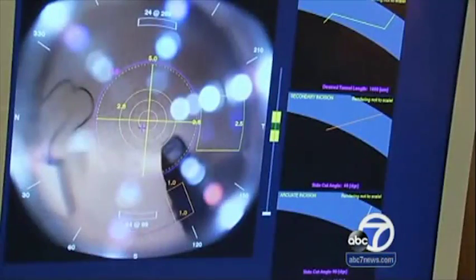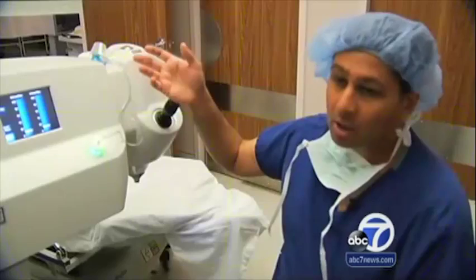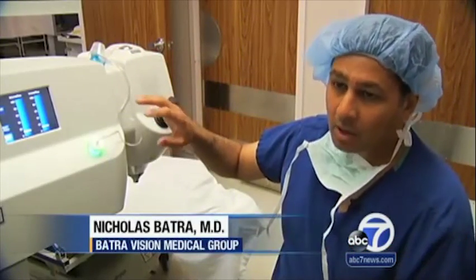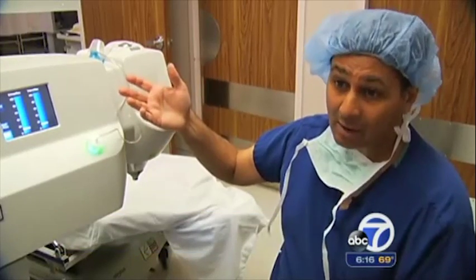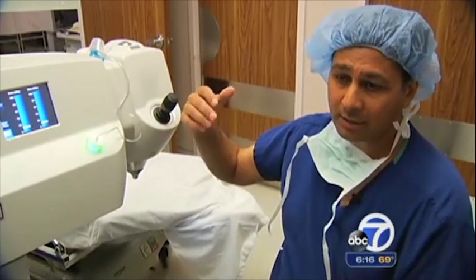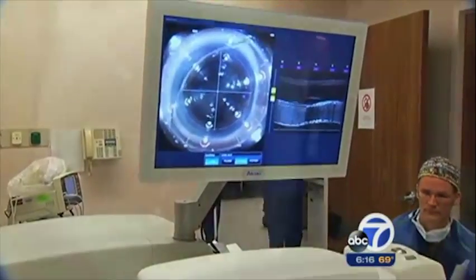Now she's back for her right eye. Batra Vision Medical Group is one of just two surgery centers in Northern California with the LensX technology. It creates the opening for the cataract incisions, corrects the astigmatism, creates the capsulotomy — which is the opening to enter the cataract — and the fragmentation, which is the laser breakup of the cataract. All of these things are customized for each individual patient.